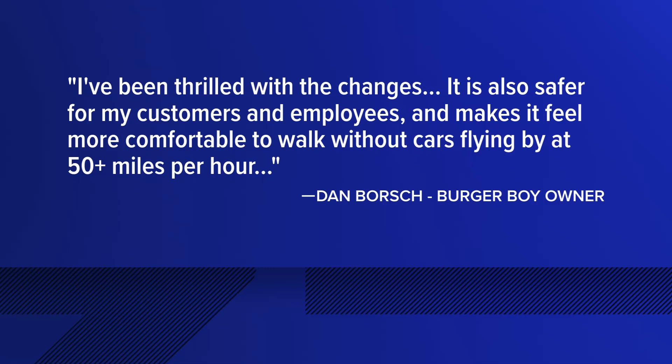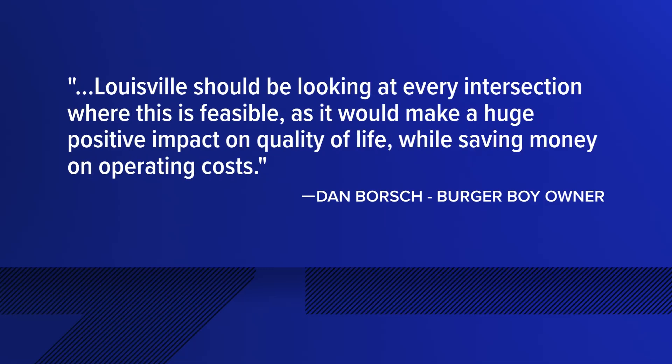And in a statement, the owner of Burger Boy Diner on Brook Street says, quote, I've been thrilled with the changes. It's also safer for my customers and employees and makes it feel more comfortable to walk without cars flying by at 50-plus miles per hour. Louisville should be looking at every intersection where this is feasible, as it would make a huge positive impact on quality of life while saving money on operating costs, end quote.